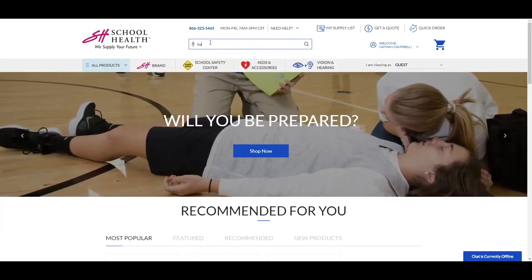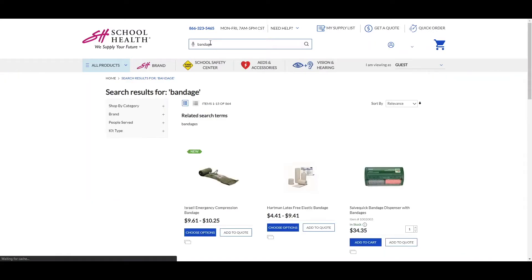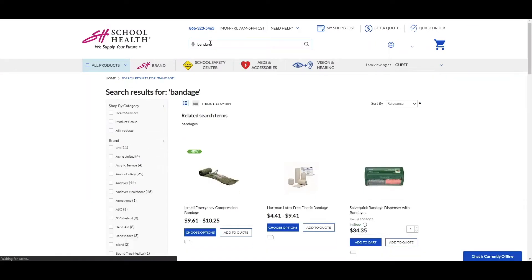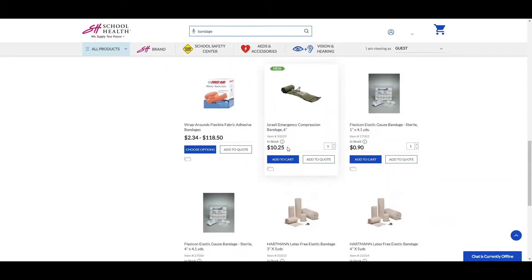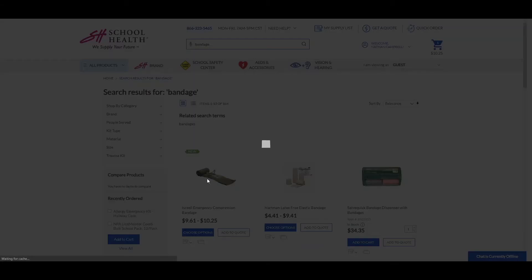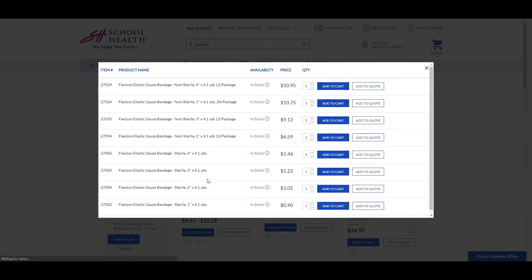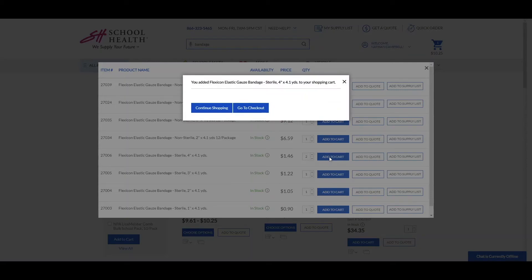Now you can add items to your cart, quote, or supply list right from the search or category page. Once you're ready to review your cart, select Go to Checkout.